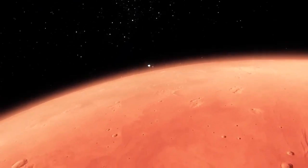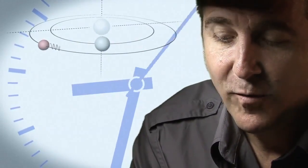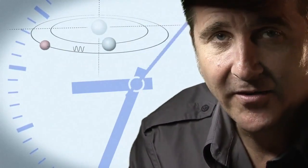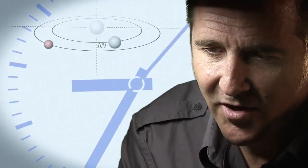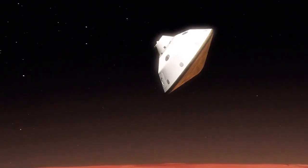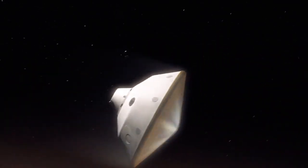It takes 14 minutes or so for the signal from the spacecraft to make it to Earth. That's how far Mars is away from us. So when we first get word that we've touched the top of the atmosphere, the vehicle has been alive or dead on the surface for at least seven minutes.